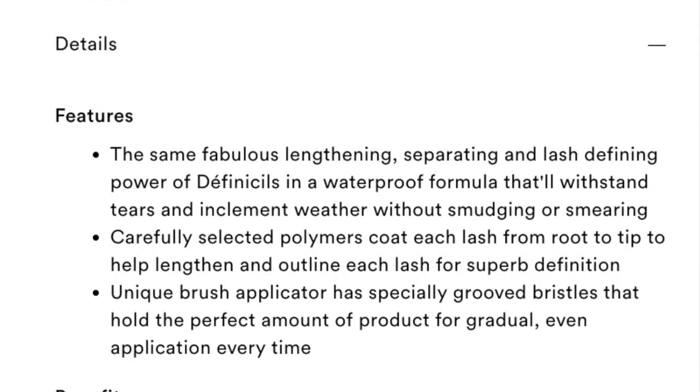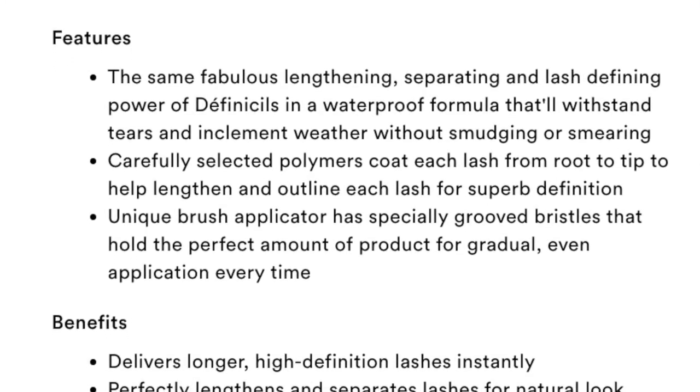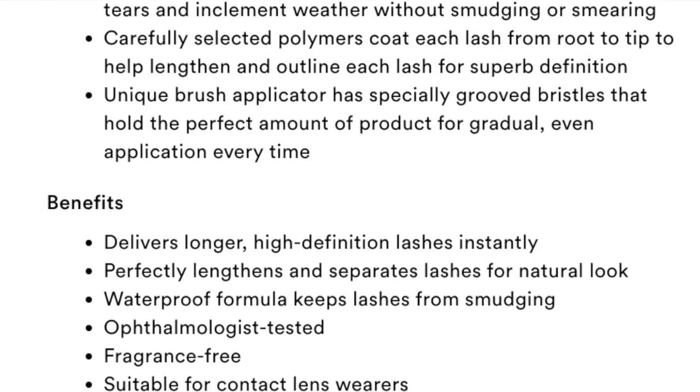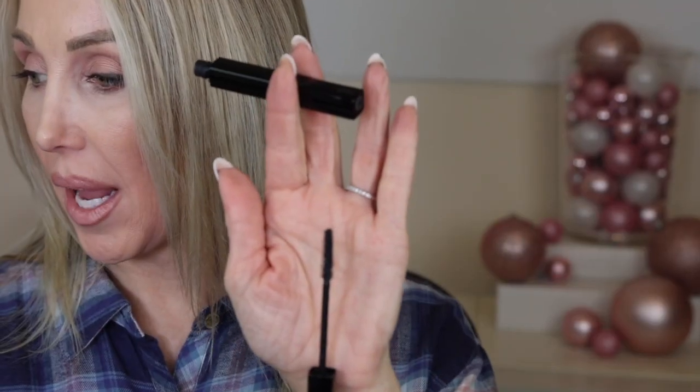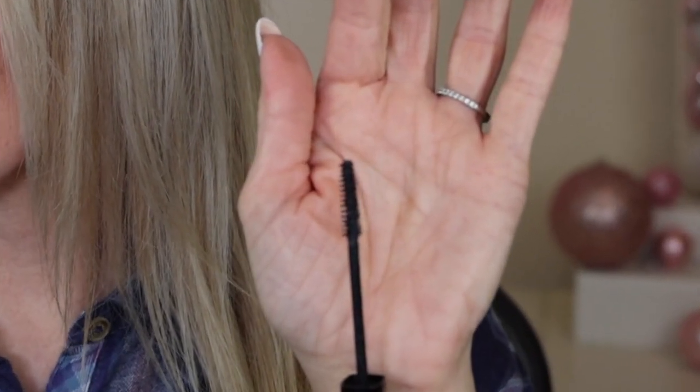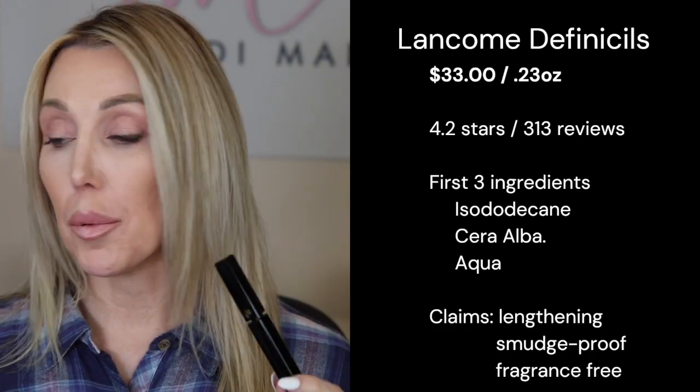First up is the Lancôme Definicils. This is 0.23 ounces and sells for $33. The first three ingredients are the exact same first three ingredients as the other product. On Ulta it has 4.2 stars and 313 reviews as of this video. The mascara states that carefully selected polymers coat each lash from root to tip to help lengthen and outline each lash for superb definition. The unique brush applicator has specifically grooved bristles that hold the perfect amount of product for gradual even application. The waterproof formula keeps lashes from smudging, it's suitable for contact lens wearers, and it's fragrance free.